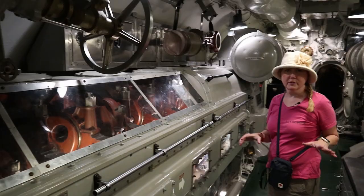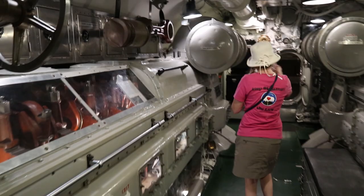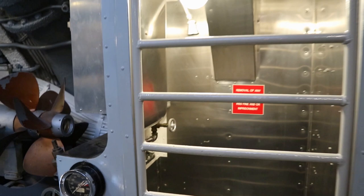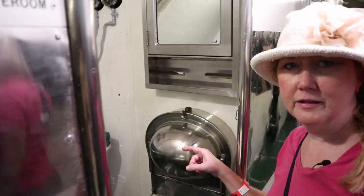Like most submarines, this is a very small space, and the doors are small as well. But they do remind me a little bit of Airstream doors — sort of shaped the same way. Cindy commented that the officer's shower is about the same size as what's in our Airstream. And this sink looks like the sink we had on our Amtrak train — it kind of dumps in the same way.